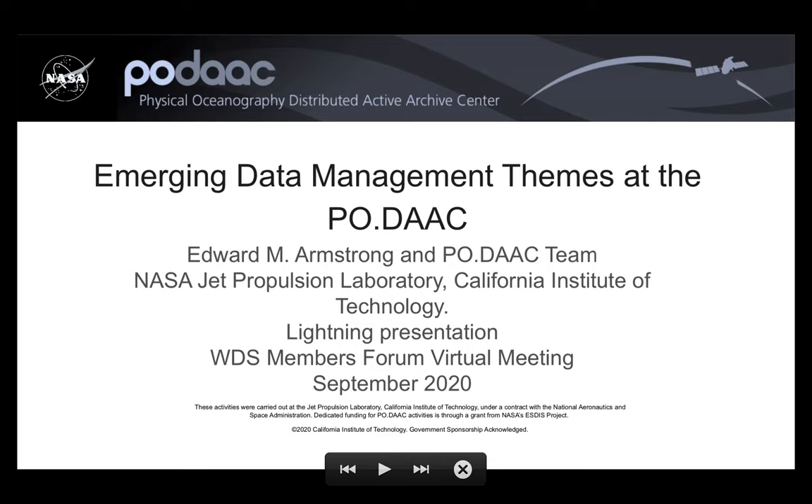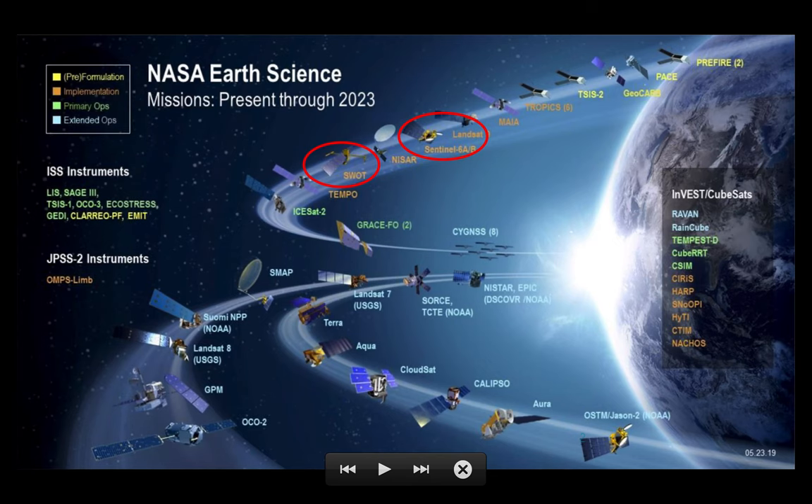Hello, it's Ed Armstrong from the NASA Jet Propulsion Laboratory and I'm going to talk to you about emerging data management themes at the PO.DAAC. The PO.DAAC is the Physical Oceanography Distributed Active Archive Center. We're one of 12 NASA data centers for archiving and distributing environmental satellite data.